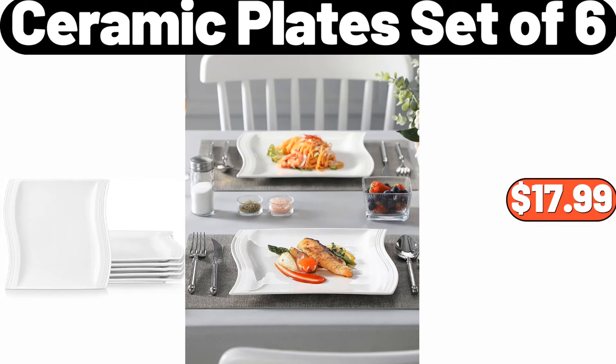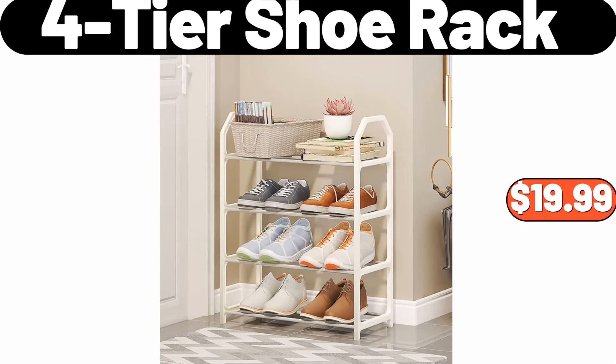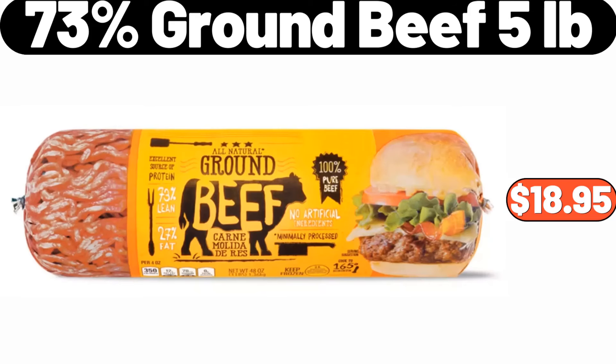Digital toaster oven, $39.99. Four-tier shoe rack, $19.99. 3-pack slow cooker liners, $8.99. 73% ground beef, 5 pounds, $18.95.